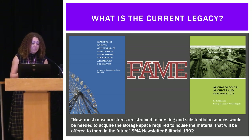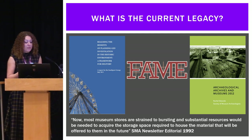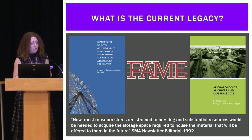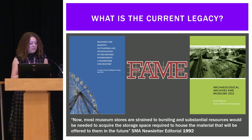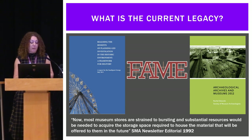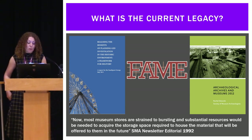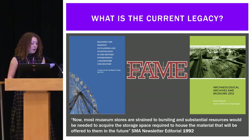In 2012, FAME estimated that there were 9,000 archaeological archives in England unable to be deposited within a repository, and in 2013, a museum archaeology report estimated that museum expertise in archaeology was reduced by over a third. Since these reports came out, the problem has not lessened — if anything, the figures are probably worse.